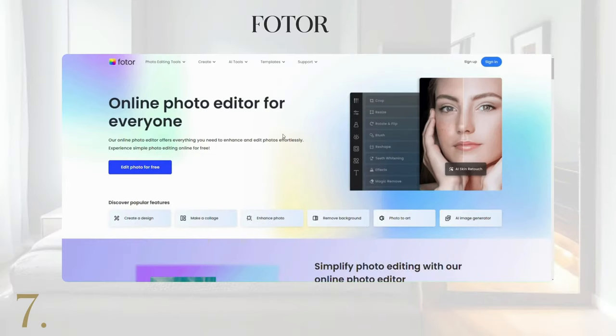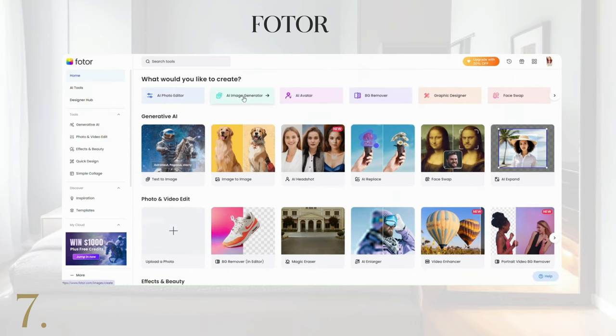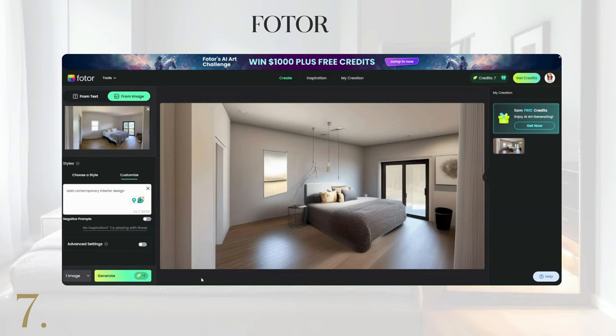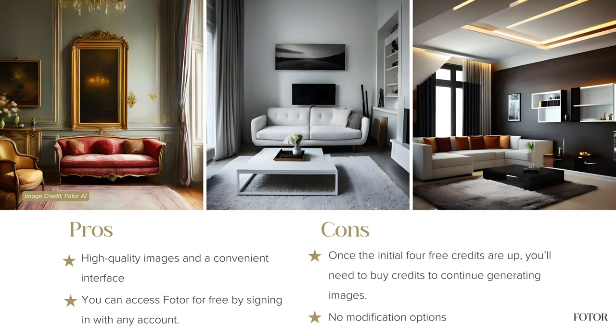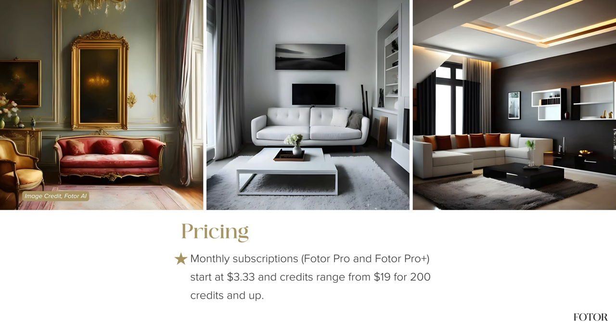Let's talk about Fodor AI Interior Design App, which boasts a user-friendly interface and high-quality images. You can access Fodor for free by signing in with any account. However, once the initial four free credits are up, you'll need to buy credits to continue generating images. With subscriptions starting at $3.33 per month, it's a convenient option for generating design ideas.